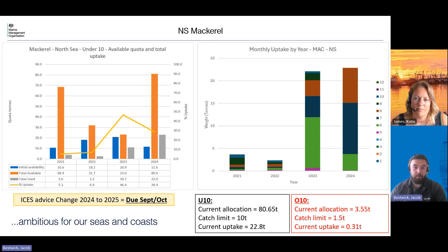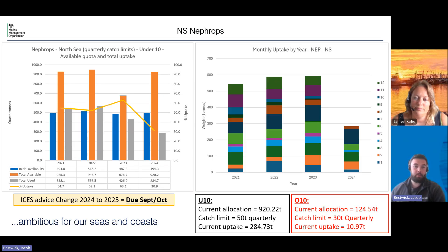This is a stock that we saw a bit of an increase in uptake last year and I've seen the same this year. On the right hand graph you can see that we kind of see it in May, July, and August. Last year we saw a little bit more of the uptake coming in May, whereas this year it seems to have shifted a little bit later. We don't have the advice for this one yet — that is due in September/October, along with the skates and rays stocks and some of the other pelagics.